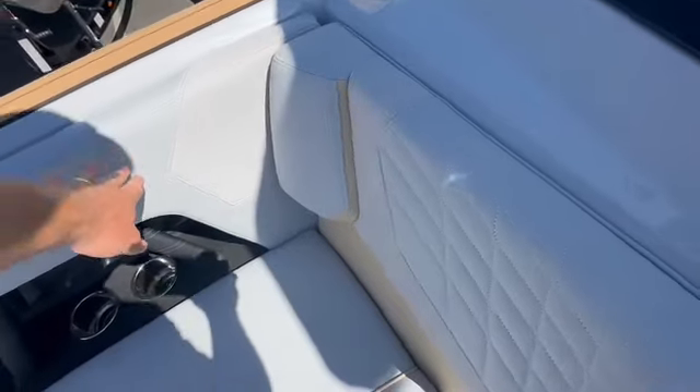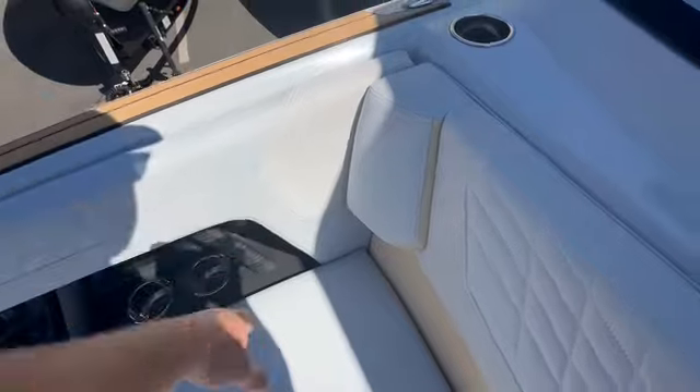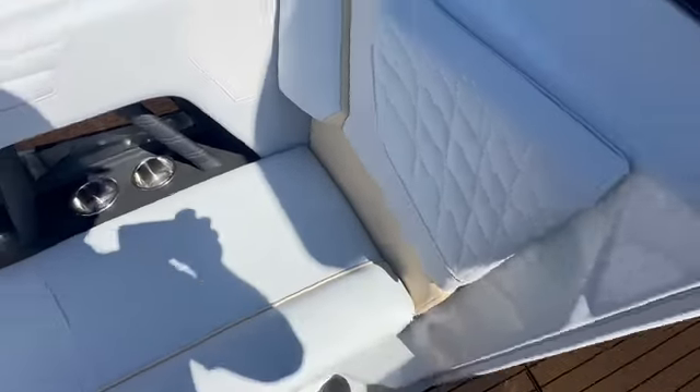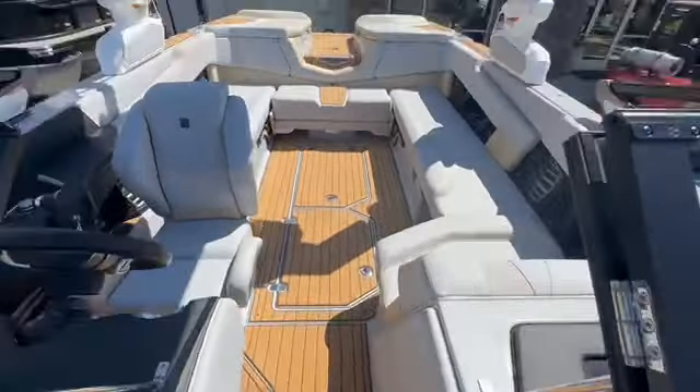We've got haze gray main, the haze gray true weave accent, white stitching, and then Sahara sand piping and main stripe. Just looks incredible.